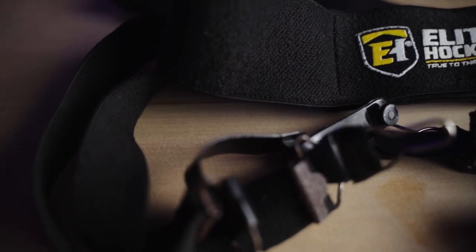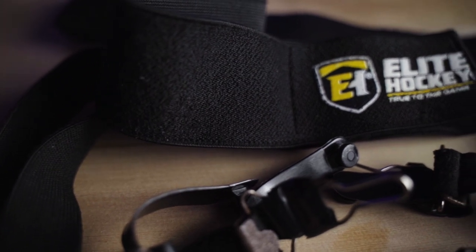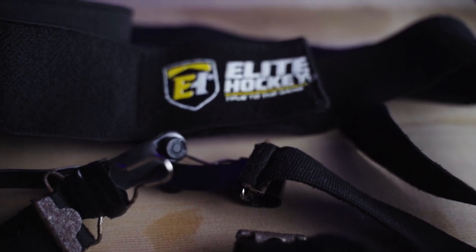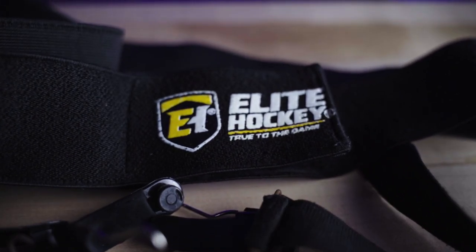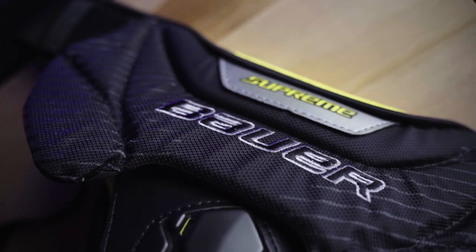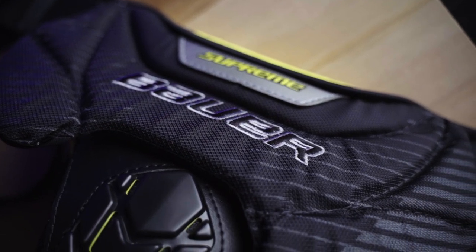Next is the Elite Hockey garter belt. I use the garter belt over the Velcro thing that most people use because I don't like Velcro anywhere near the inner leg channel of my pads. To cover up the knee pads, I just have some CCM Canucks-colored socks.